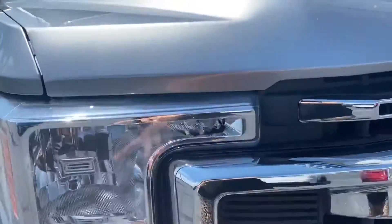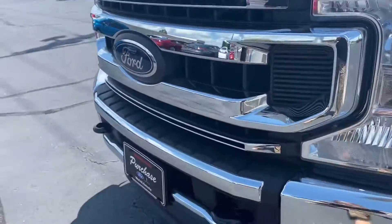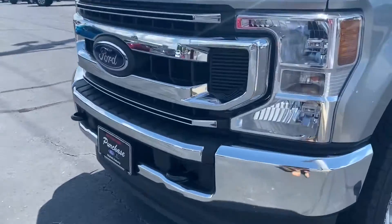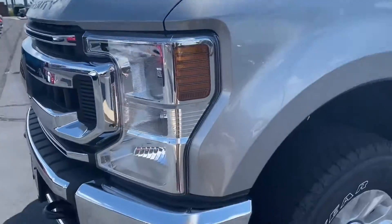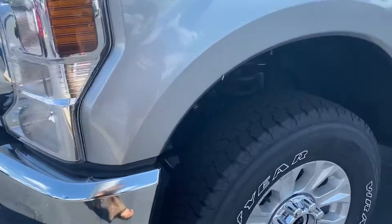Let's start up here. Real pretty Super Duty. It has not been used — not a demo vehicle or anything like that, so it's a brand new vehicle sitting on the lot. I like that chrome feature across the front; it really makes it look nice. Nice big headlights, and they did change the front end of the Ford for 2020, so it looks different than the '19s.